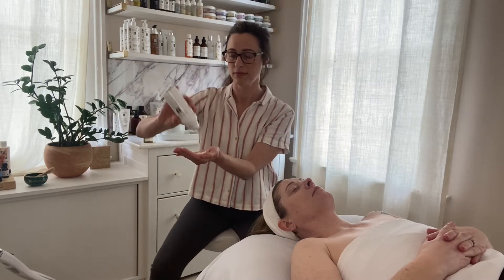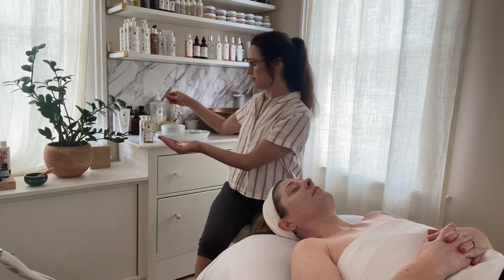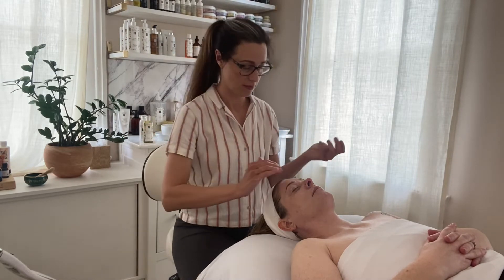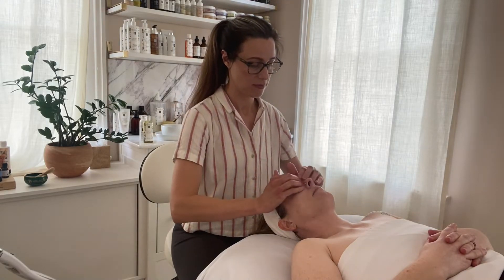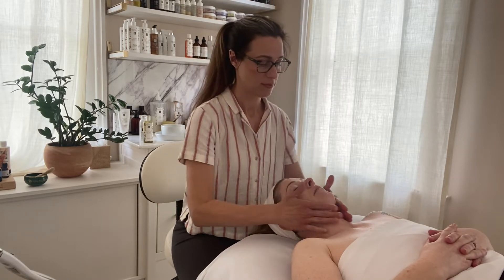Have you heard about the Blueberry Detox Firming Peel by Eminence Organics and wondered if it would be a good treatment for your skin? Today I'm talking about how we integrate this treatment, rich in polyphenols and Hungarian paprika, into your facial.